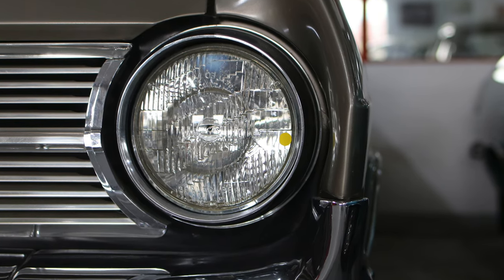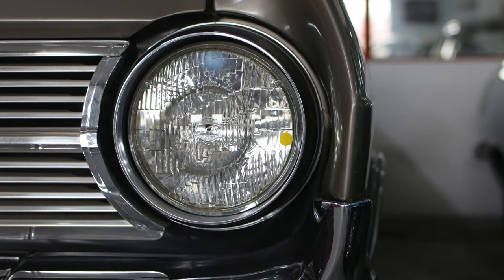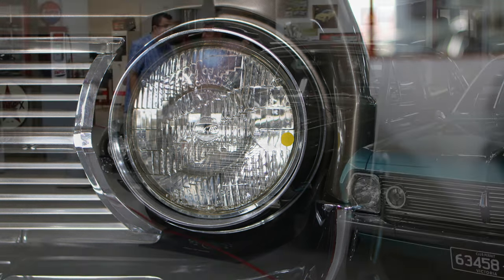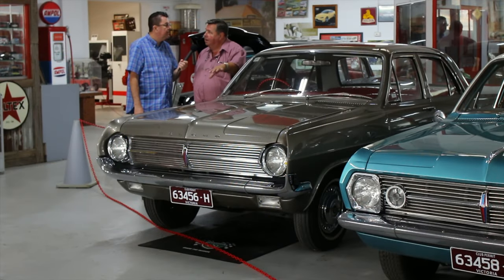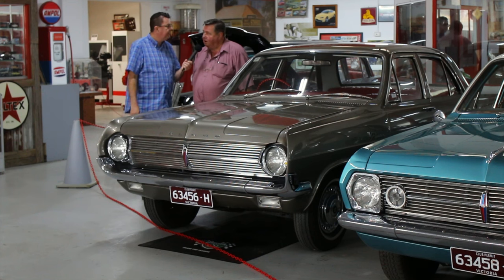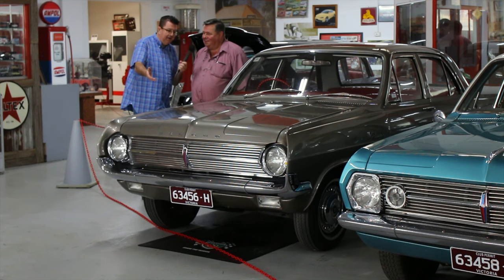The only real difference between the two is they've taken the kidney cutters off the front. If you got cut with those you'd be well and truly in hospital. All they've really done is just square them up a bit, front and back. They put ball joints in the HR, but a lot of the later HDs had ball joints in them — basically no other difference. Is this a later model HD? This is one of the earlier ones, unfortunately — it's got kidneys.